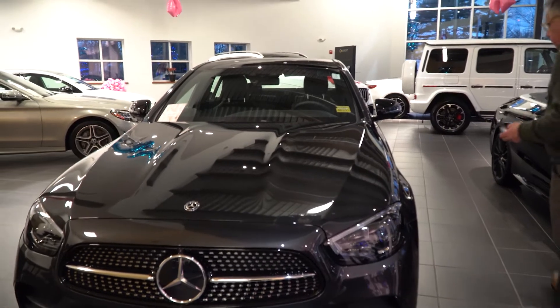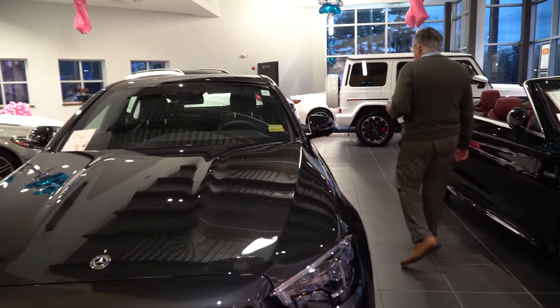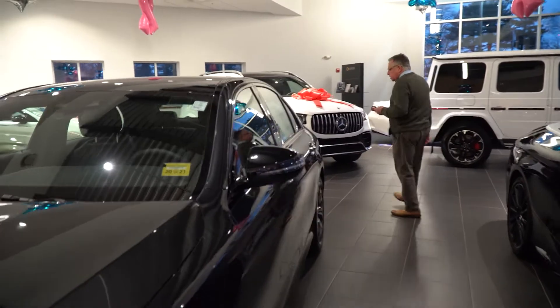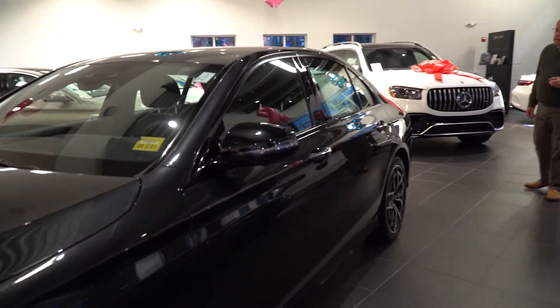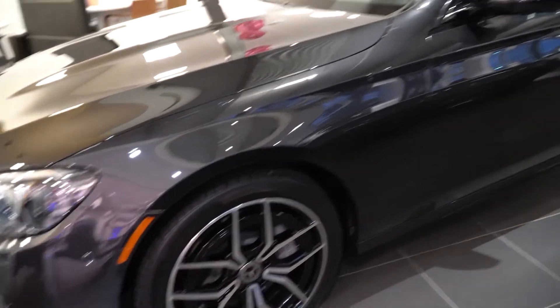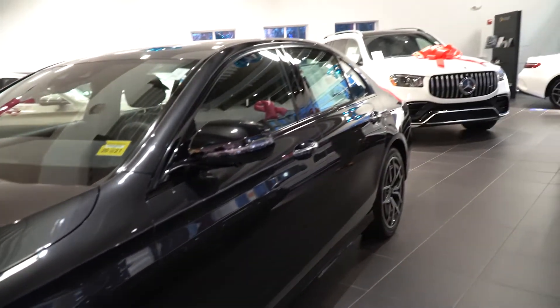The LED headlights, the 4MATIC system. The car has been refreshed for 2021. They've done just a beautiful job. New taillight positioning and size. It really is a terrific looking car.